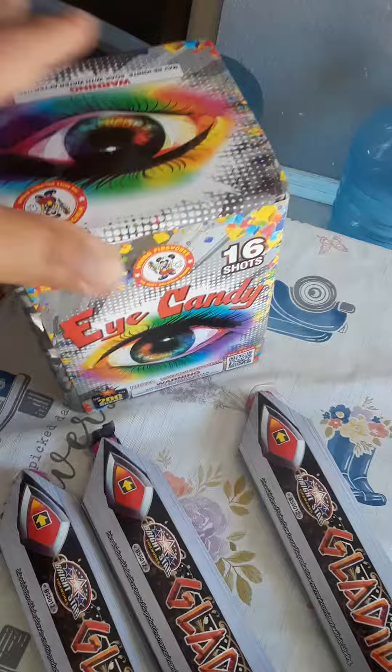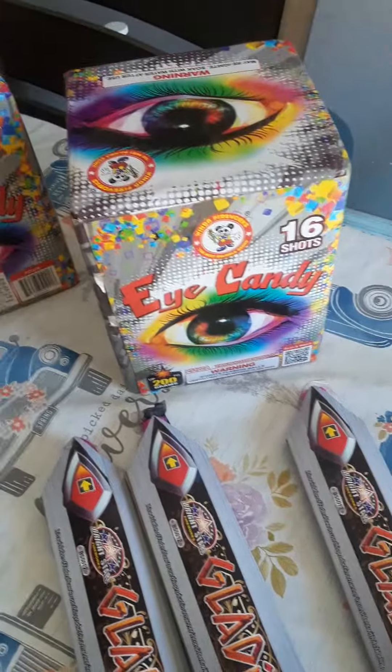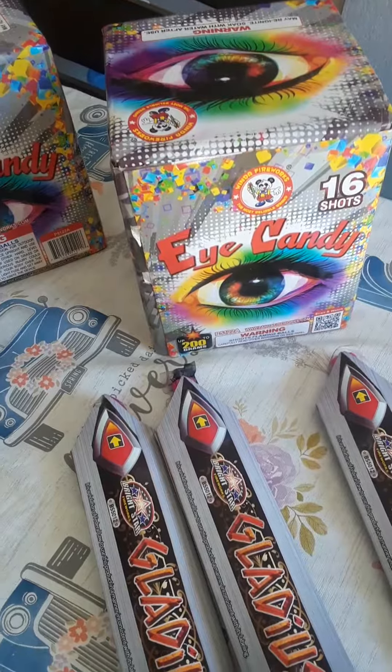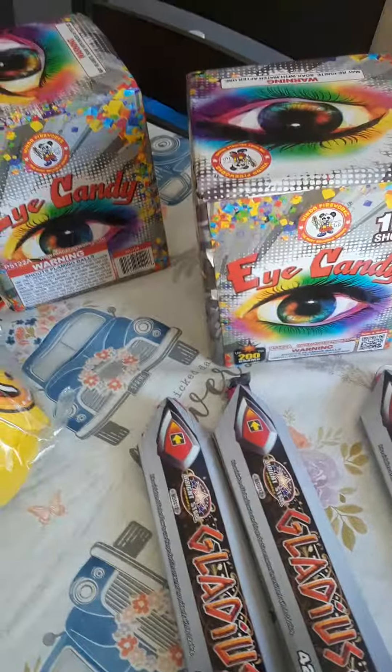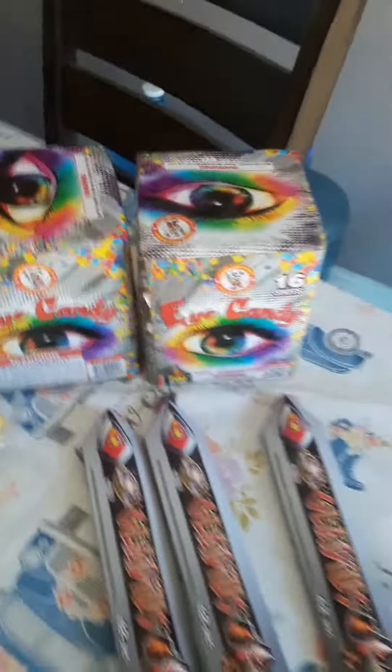And I got these for me. I'm not sure what they do. They are by Wenda, 16 shots. They were on sale for like $11.50, so I just grabbed them. No matter what they do, can't beat that price.